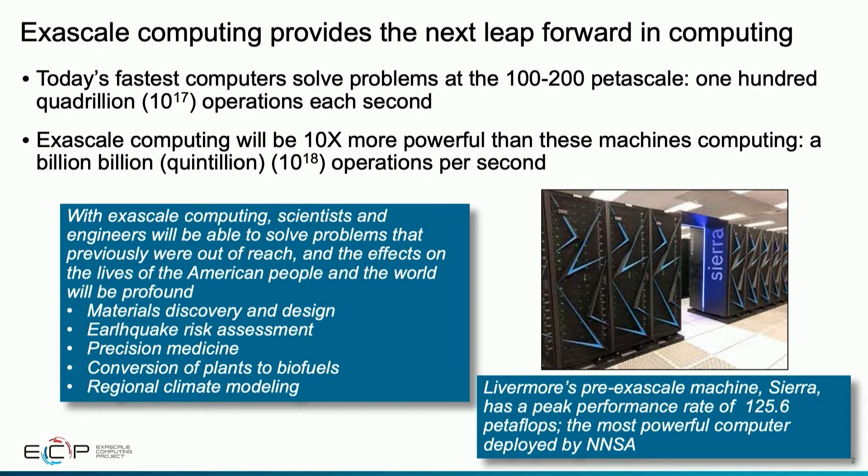Some of the applications we're looking at here at Lawrence Livermore National Lab include materials discovery, drug design, evaluation of seismic hazards, risk assessment, and looking at the conversion of plants into biofuels — large-scale national problems that can really be impacted by computing at that next level.